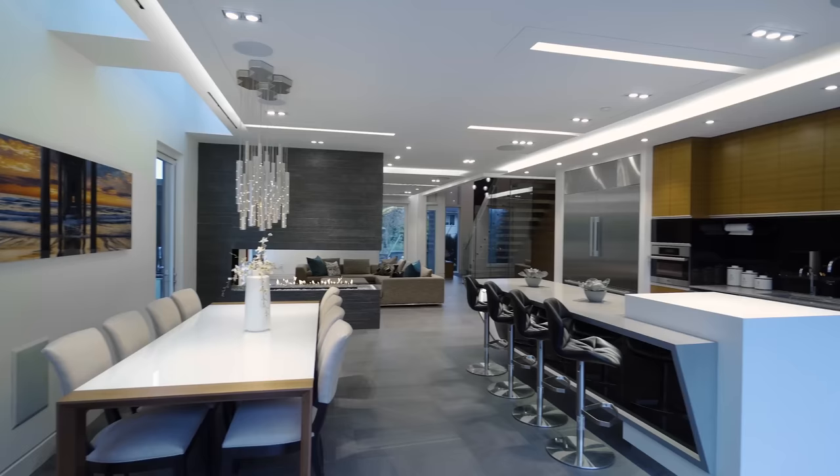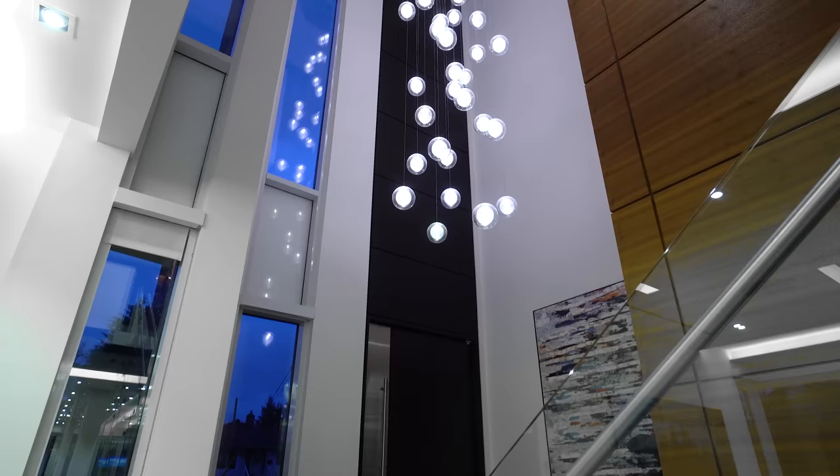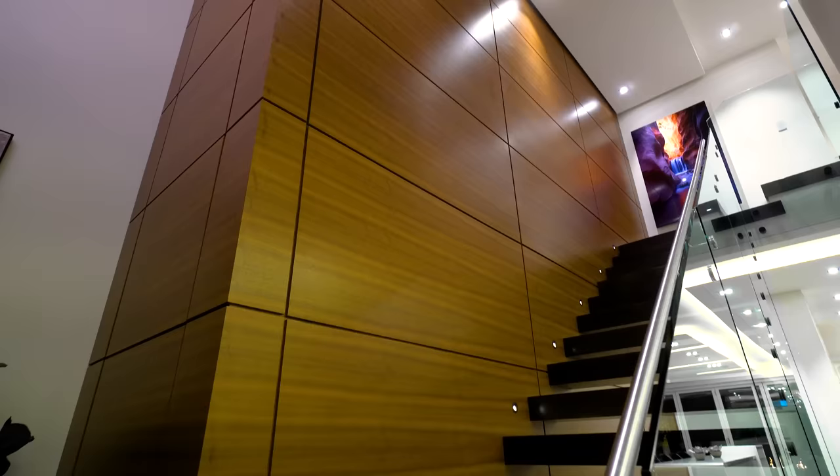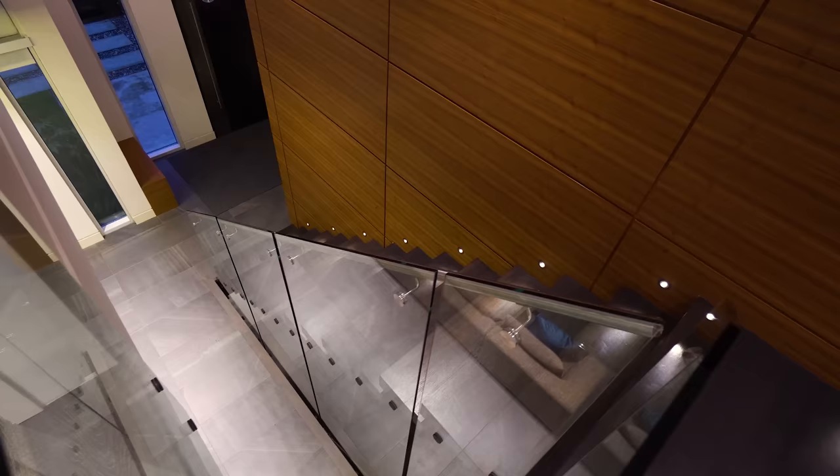On the main floor it's an open plan and it's definitely focused towards the wow effect with the tall ceiling and the beautiful pendants that come down and that walnut wood panel that brings your eyes all the way up 20 feet. There's a lot of competition behind that and a lot of money behind that to get it to that level.